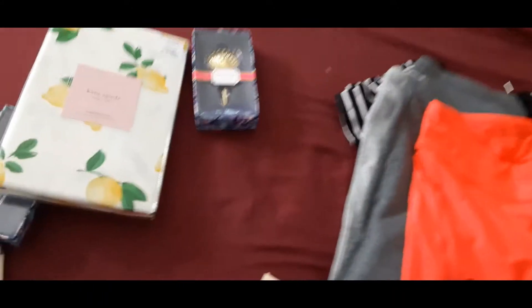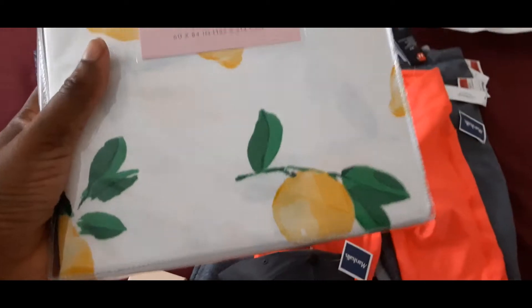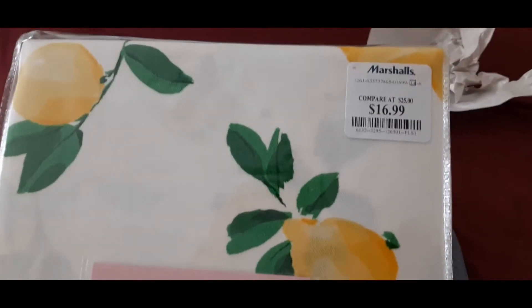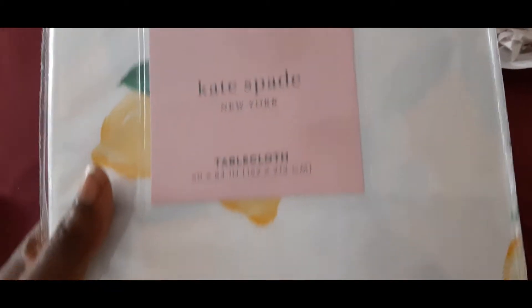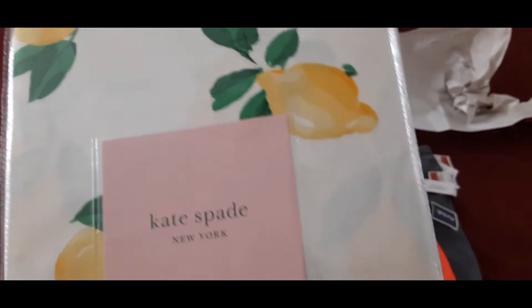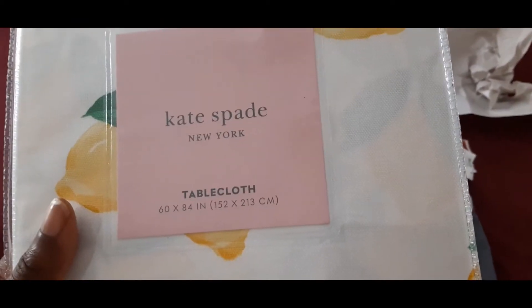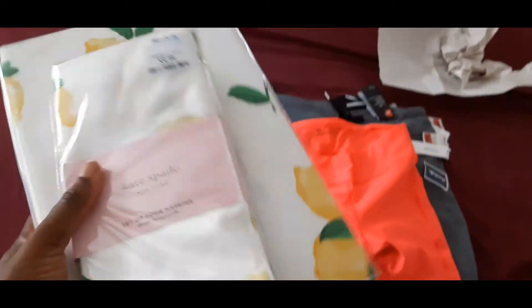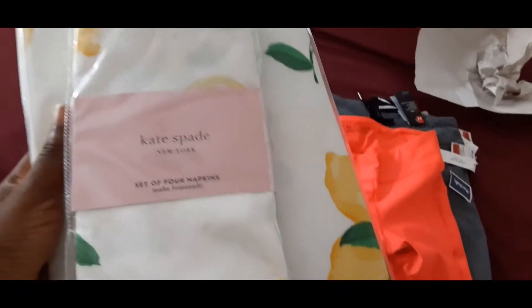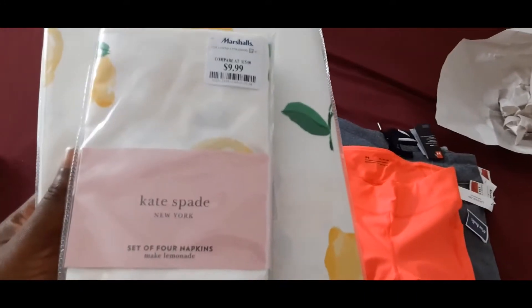Then we have a Kate Spade tablecloth. I bought this for $69.99 — it was not on clearance — but the lemon pattern is very popular for the summer and Kate Spade always sells well. They only had two, so I picked them up. I found two tablecloths and one napkin, so I'll sell the tablecloth and napkin together on one account, and sell one tablecloth by itself on my other account.